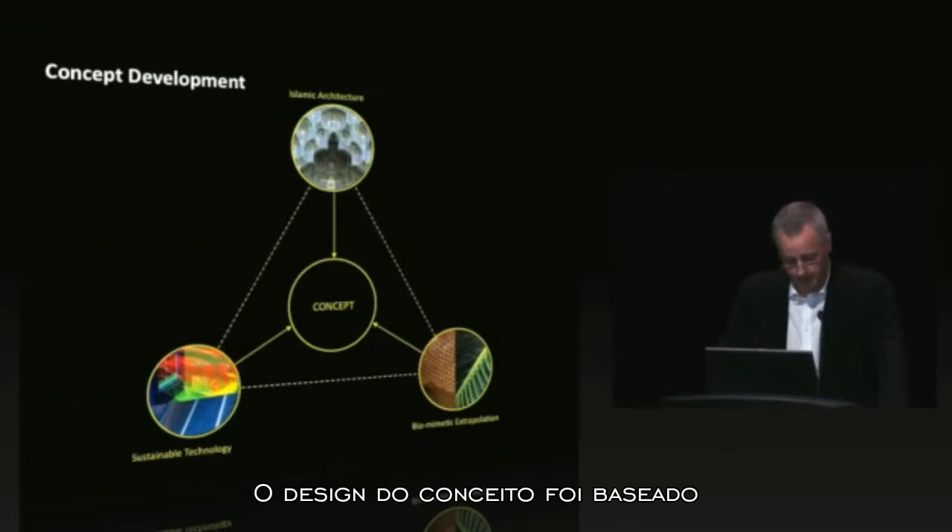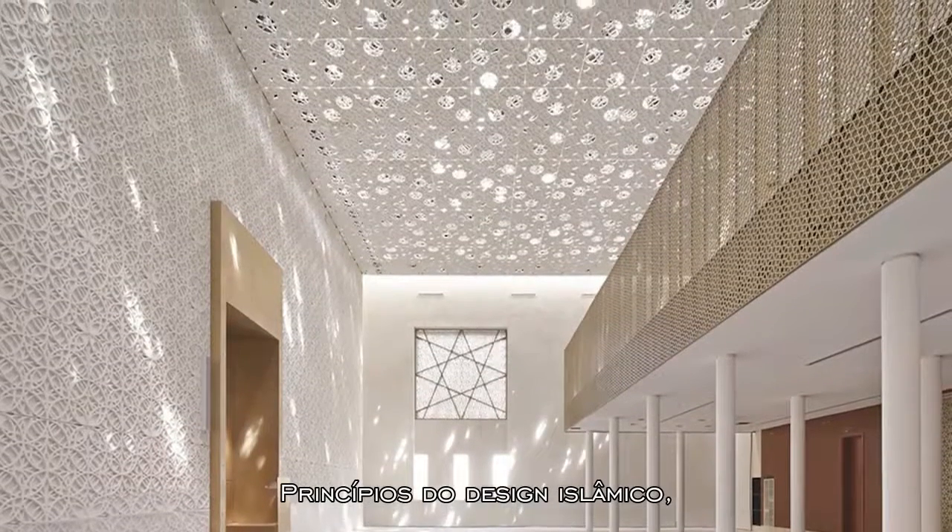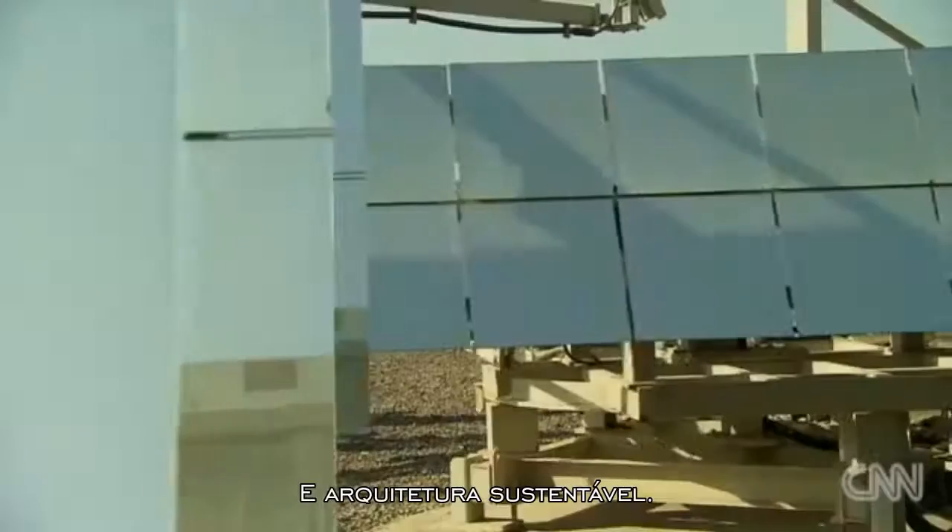The design concept should be informed by three key drivers: namely the principles of Islamic design, inspiration from nature, and sustainable technology.